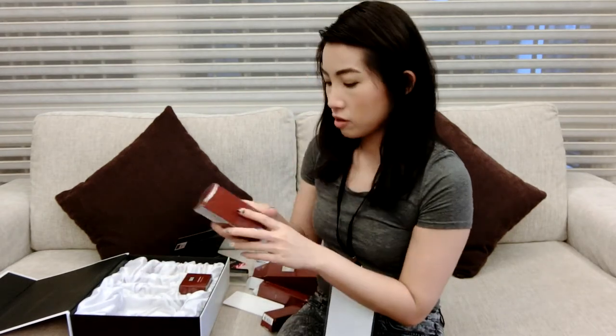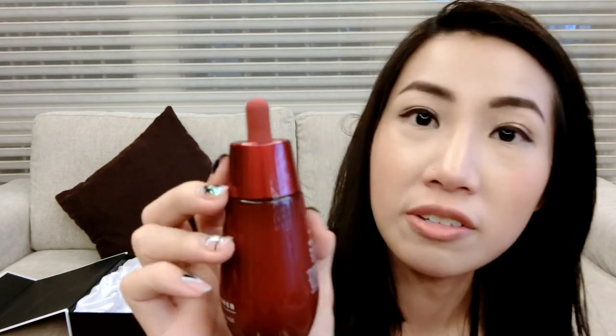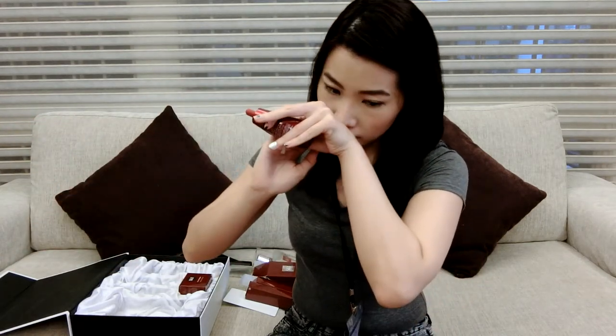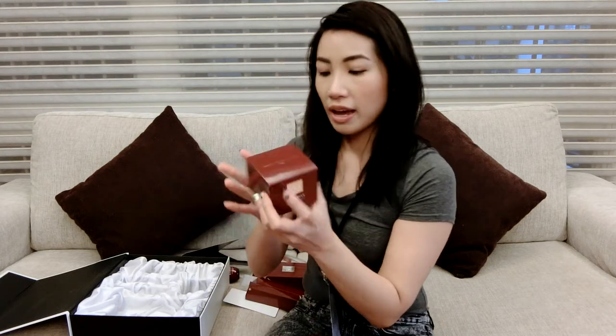Moving on, we have the RNA Power Radical New Age Essence — it comes in a really cute red bottle with an SK-II seal on it, and it's also 50ml. The smell is somewhat pleasant and it has a very thin consistency — it blends well and absorbs into the skin. I really like the scent for this one.